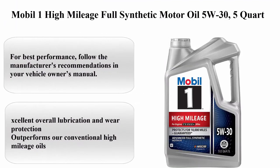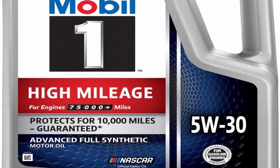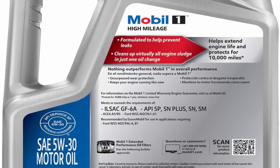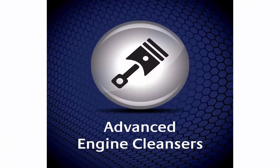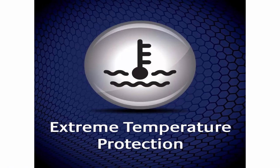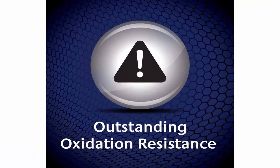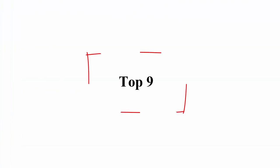Top 8: Mobil 1 High Mileage Full Synthetic Motor Oil 5W30, 5 Quart. Viscosity: 5W30, Brand: Mobil 1, Vehicle Service Type: Car, Liquid Volume: 160 fluid ounces. For best performance, follow the manufacturer's recommendations in your vehicle owner's manual. Excellent overall lubrication and wear protection. Outperforms conventional high mileage oils. Helps protect critical engine parts and higher mileage engines. Helps reduce sludge and deposits that conventional oils can leave behind. Helps prevent leaks.